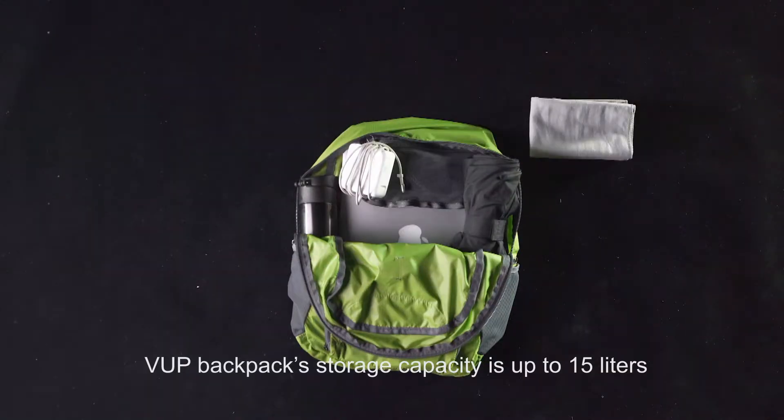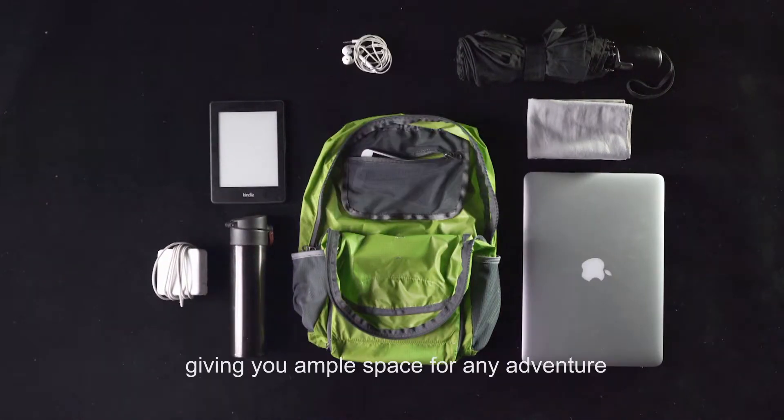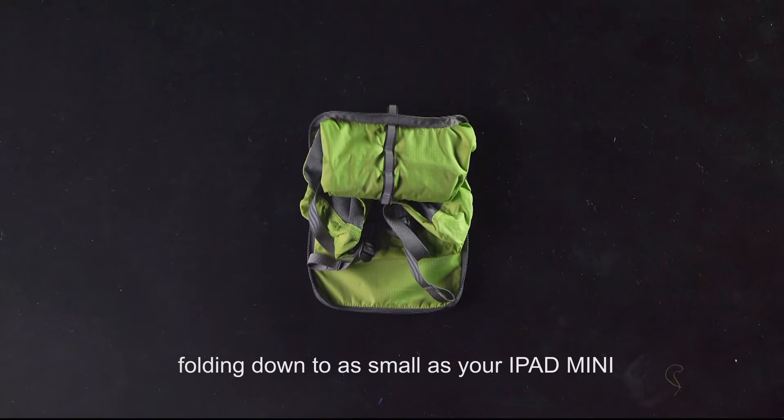V-Up backpack storage capacity is up to 15 liters, giving you ample space for any adventure. Our V-Up backpack is very compact and easy to store, folding down to as small as your iPad mini.